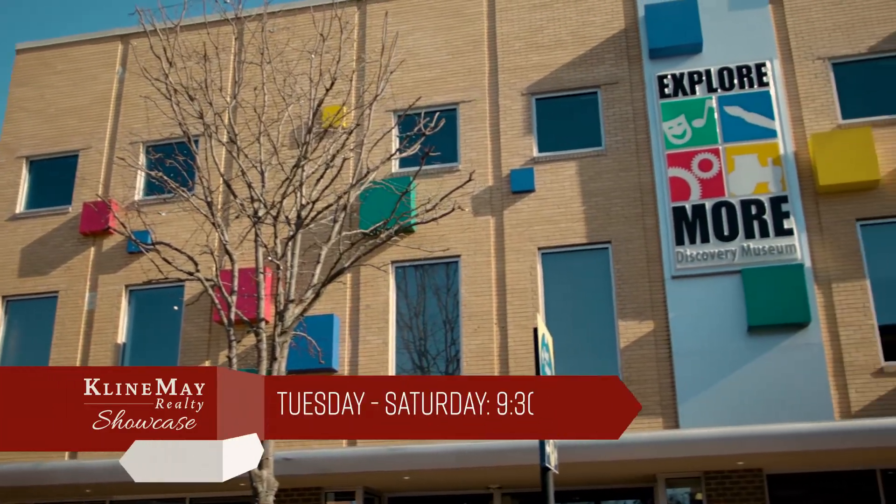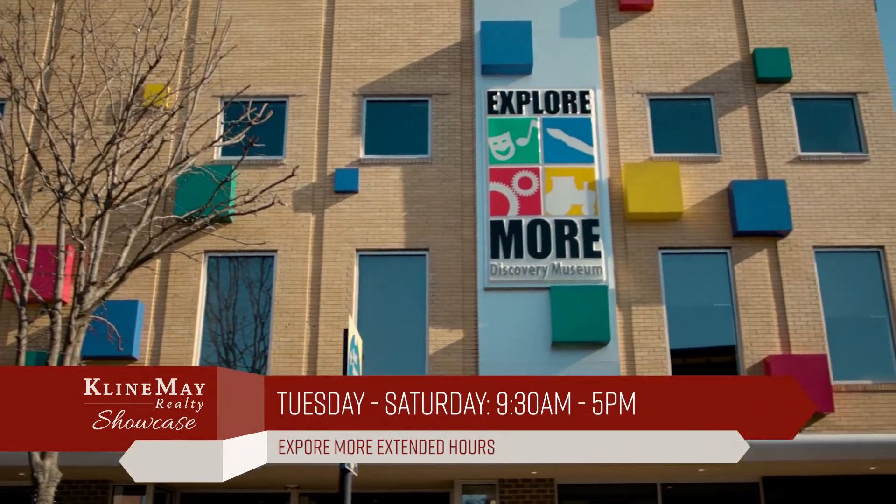What kind of hours do you guys have during the season? We actually have extended hours. We're open Tuesday through Saturday from 9:30 a.m. to 5 p.m. We're now open until 7 p.m. on Fridays, and then Sunday, new hours from 1 to 5 p.m. So lots of time to learn and have fun together as a family.